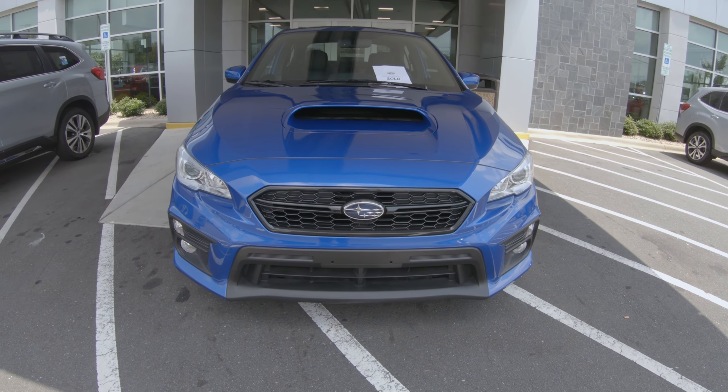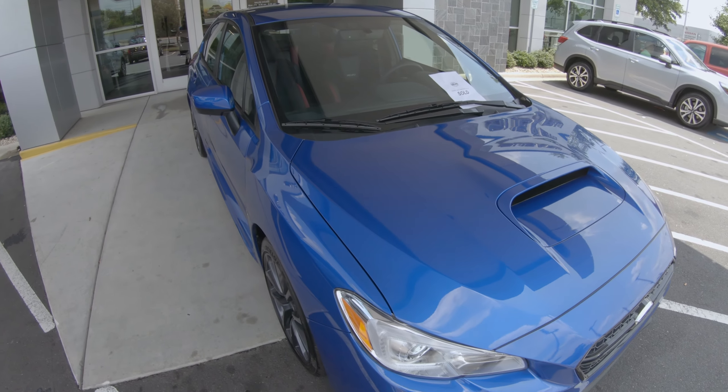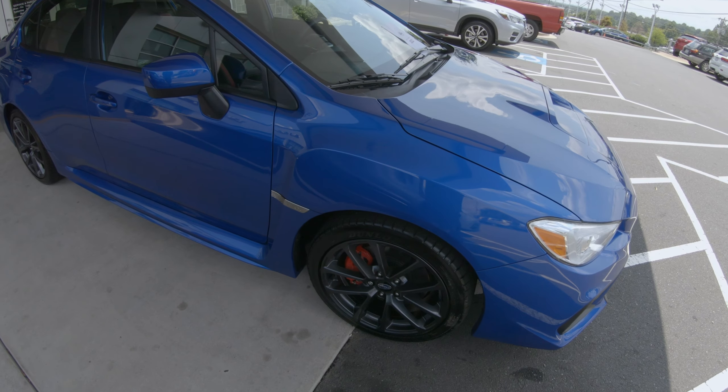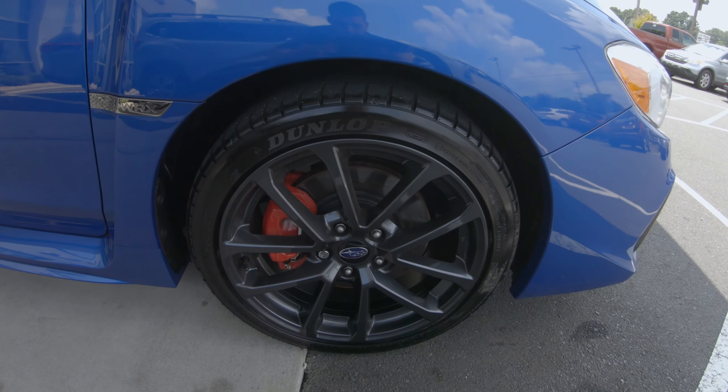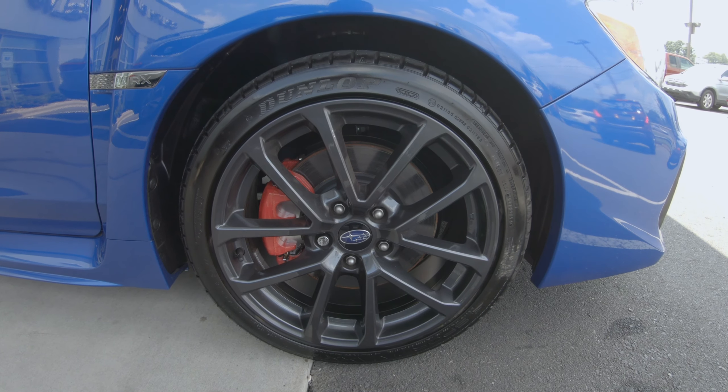All of you have been wanting some FA and FB content, so now we have an FA20DIT car that we're going to be getting lots of videos on. We'll be going over all the maintenance on this car, from new till I get bored of it and sell it.